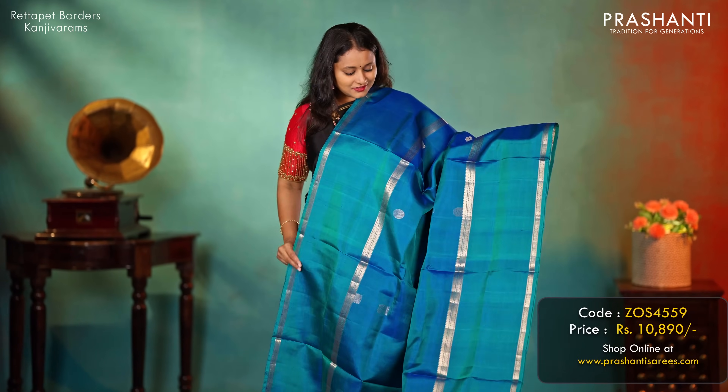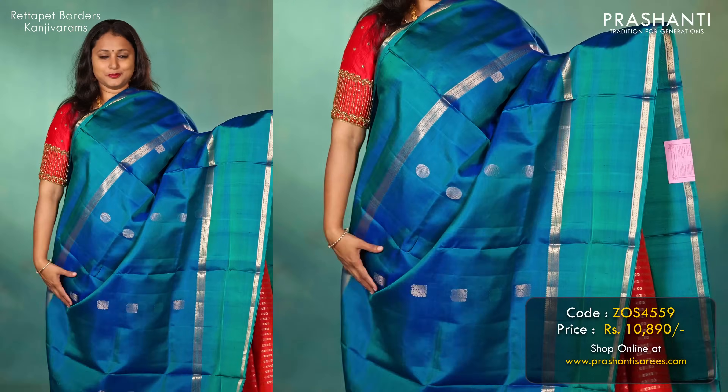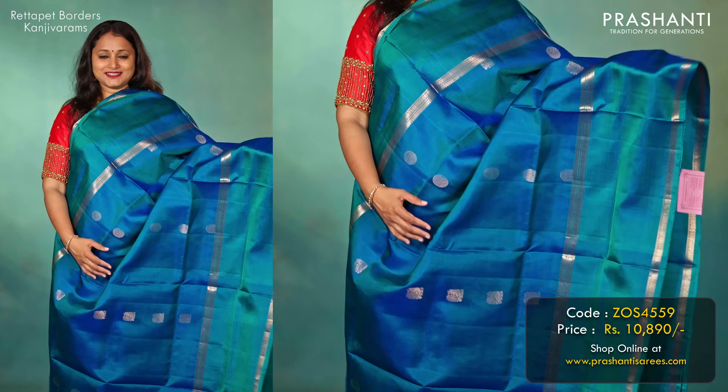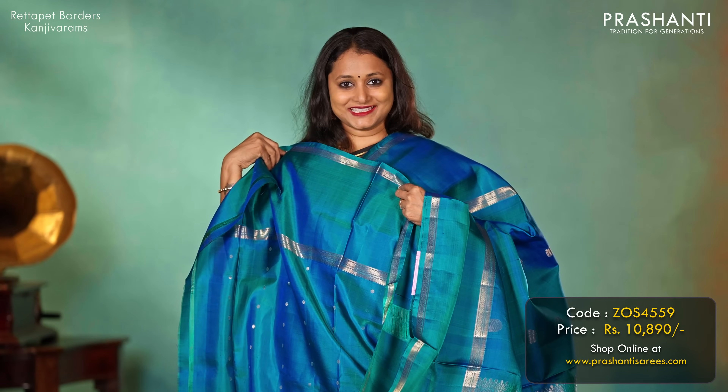One more lovely colour in the same style — a single tone saree in a beautiful shade of peacock blue with mild chakram buttas in the body. Retapet borders on either side with a floral pattern, a rich self pallu, and a matching butta style blouse, priced at 10,890.